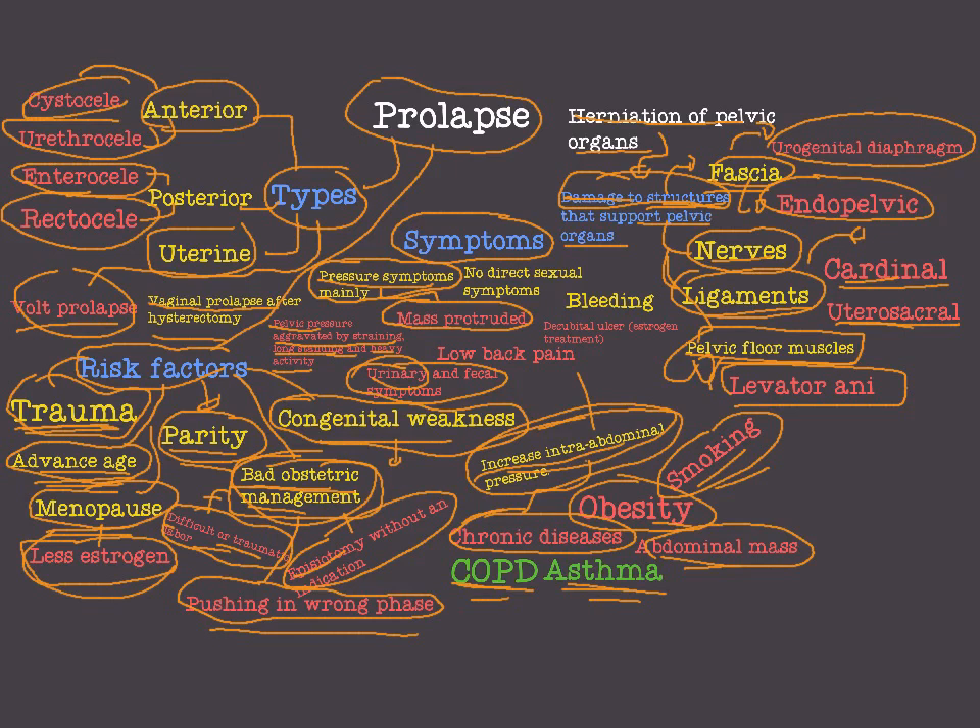What about fecal symptoms? We have constipation and difficult bowel evacuation. Sometimes we have what we call the finger maneuver or splinting — the patient inserts fingers into the rectum to assist defecation in cases of prolapse.